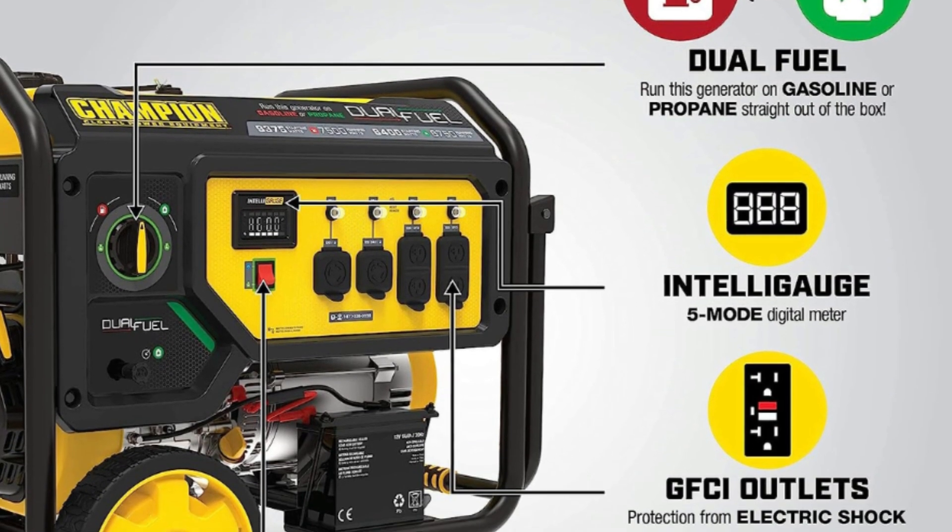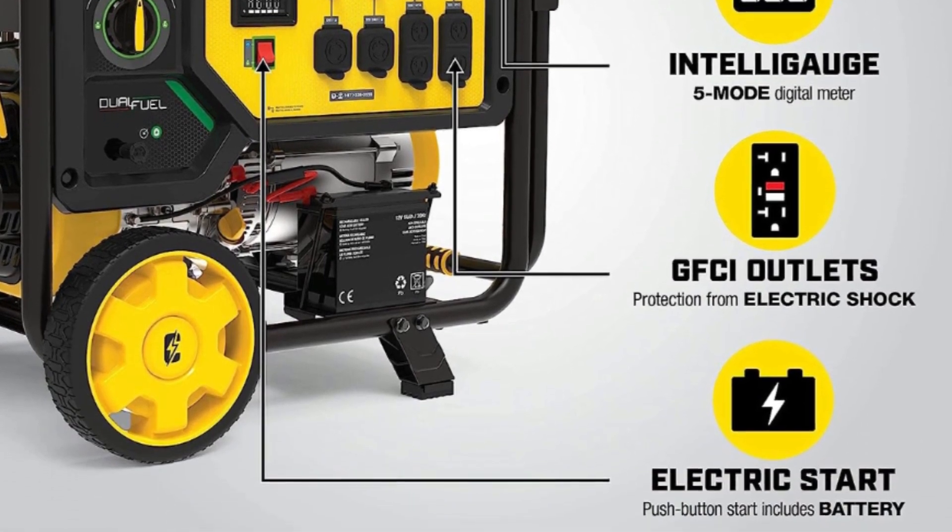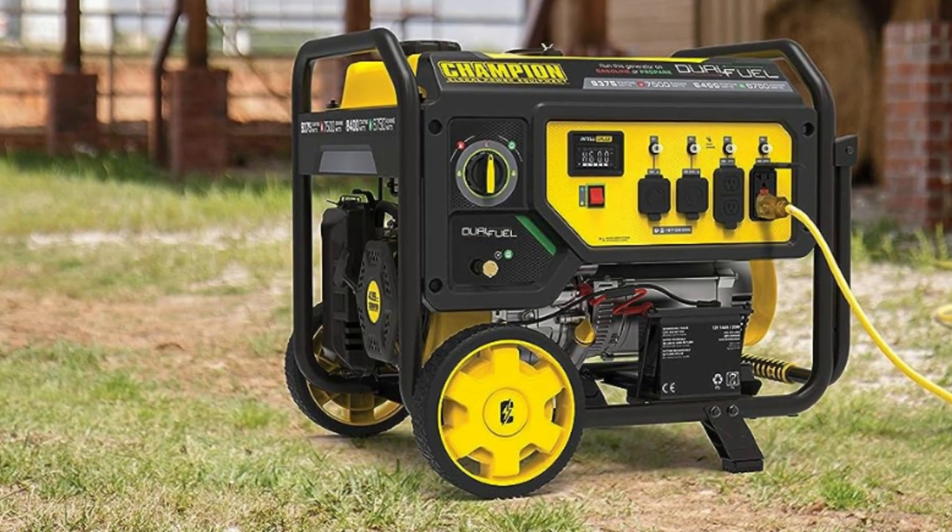Number 3: Intelligence. Keep track of voltage, hertz, and run-time hours to easily monitor power output and track maintenance intervals.